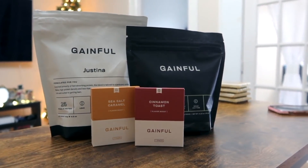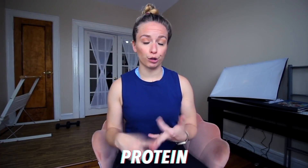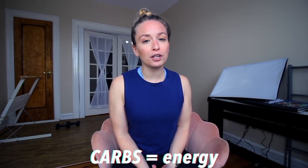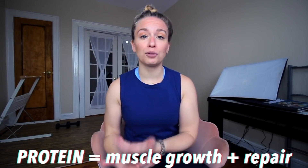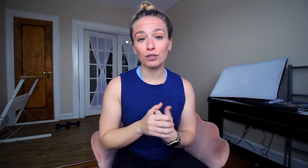Today's video is sponsored by Gainful. I've actually worked with Gainful before — I love what this company stands for, which is personalized nutrition. Ideally post-workout, you want to replenish your hydration, your carbs, and your protein. Hydration is obvious — you were sweating during your workout. Carbs are your main source of energy within the body, so if you just used up a bunch of energy during your workout you want to replenish it. Protein is really important post-workout because it helps with muscle growth as well as overall muscle repair.